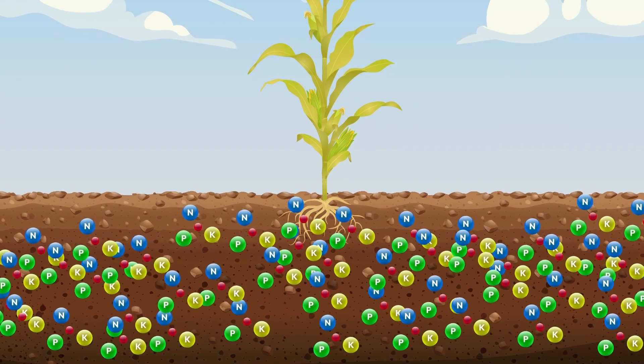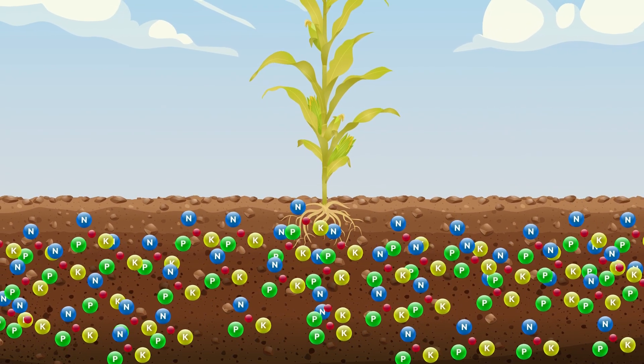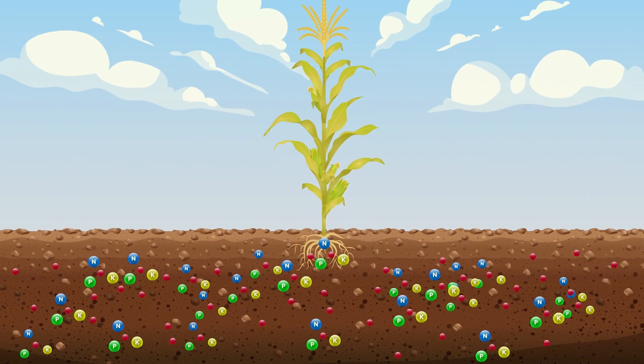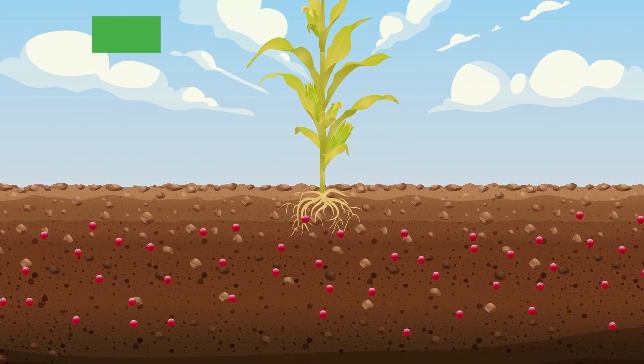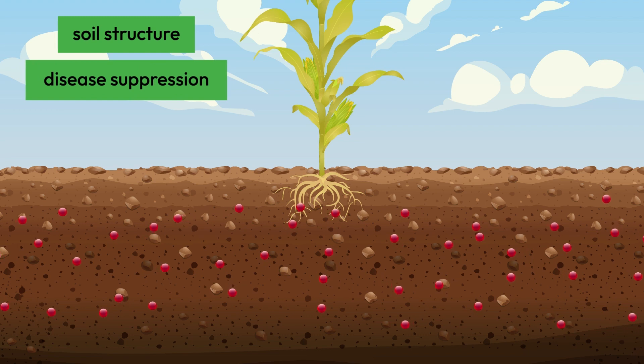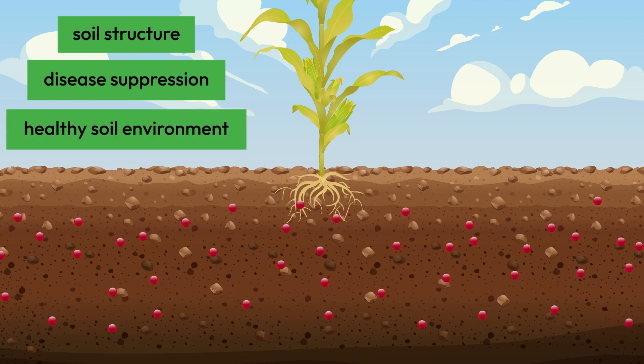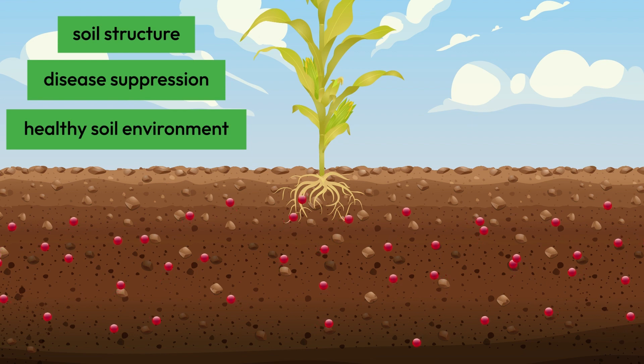Additionally, they recycle nutrients like nitrogen and phosphorus and convert them into forms plants can use. Microbes are also responsible for soil structure, disease suppression, and are ultimately essential for creating a healthy soil environment that is conducive to plant growth and production.